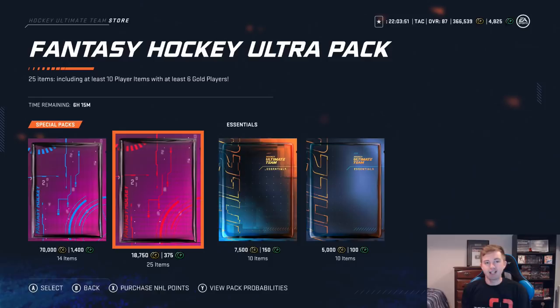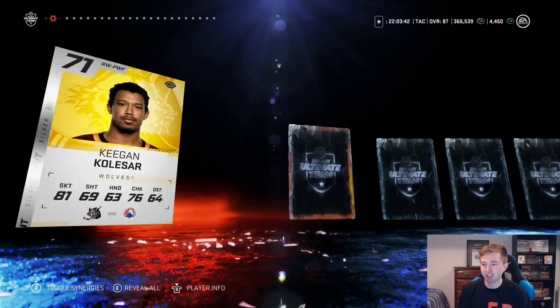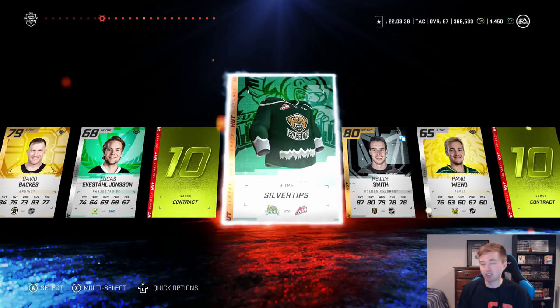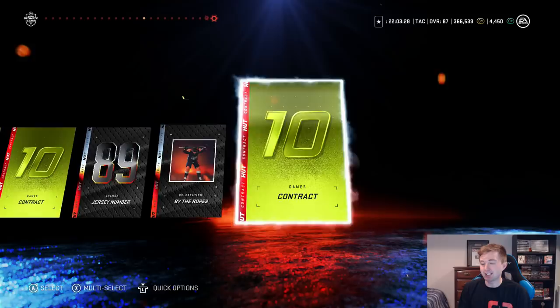I'm actually just gonna try using this tub to open one up — basically anything around me on the desk is fair game for a pack method. Marcus Krueger — come on. Reveal please. David Backus — I've been good for like 10 years ago. Riley Smith. Sergachev — another team of the week. I think our other one's untradeable so at least we can sell that one. Furlin — we got an 80, we got a team of the week. Honestly that's an above-average pack.